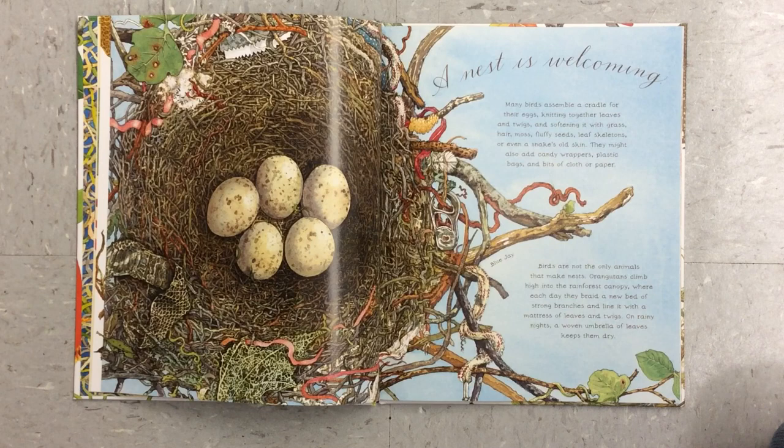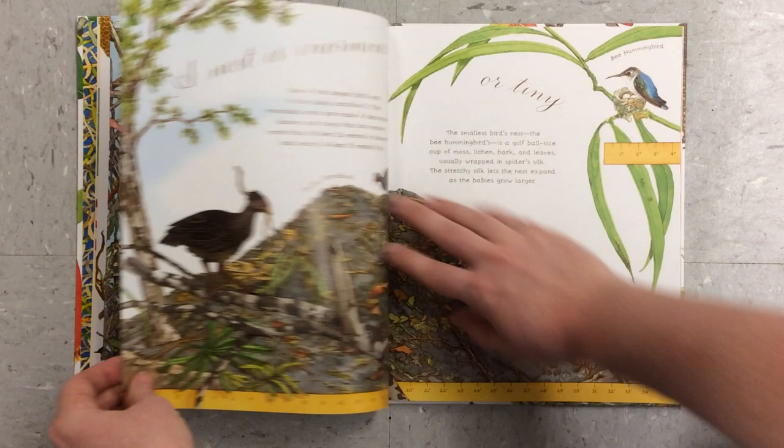Birds are not the only animals that make nests. Orangutans climb high into the rainforest canopy where each day they braid a new bed of strong branches and line it with a mattress of leaves and twigs. On rainy nights, a woven umbrella of leaves keeps them dry.